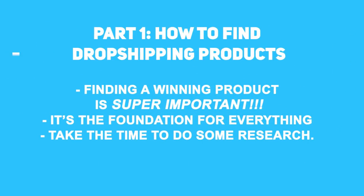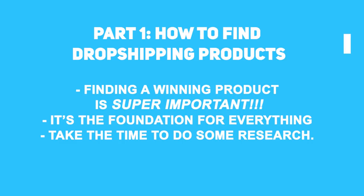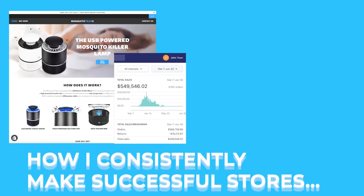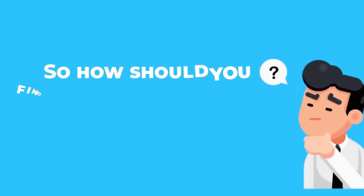When you're making a store, it's obvious that finding a winning product is super important. It's the foundation for everything you'll be doing, so I think you should really take the time to do some research. My strategy involves finding hot products and essentially copying what is already working. That's exactly how I consistently make successful stores like Mosquito Trap X and MrPosture.com, and it's a strategy that continues to work well late into 2019.